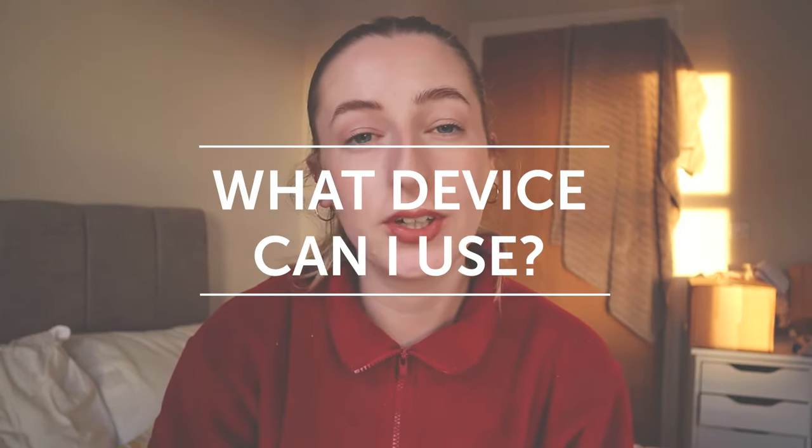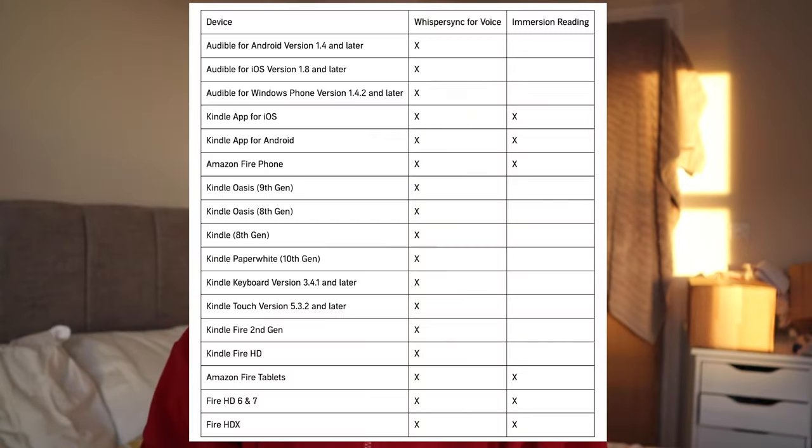As for what devices you can use, most Kindle devices support WhisperSync, as well as most smartphones where you can download both the Kindle app and the Audible app. I'll include a link in the description below that gives you a full list of supported devices so you can check before purchasing anything.